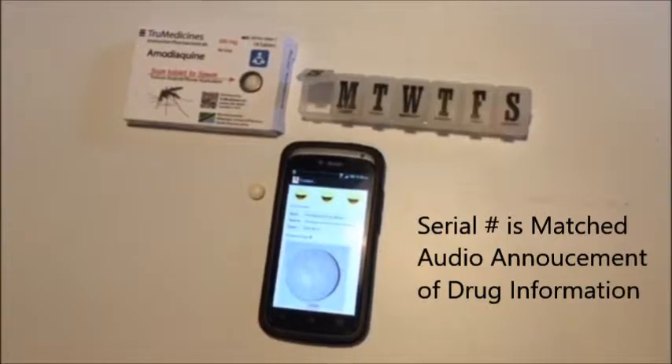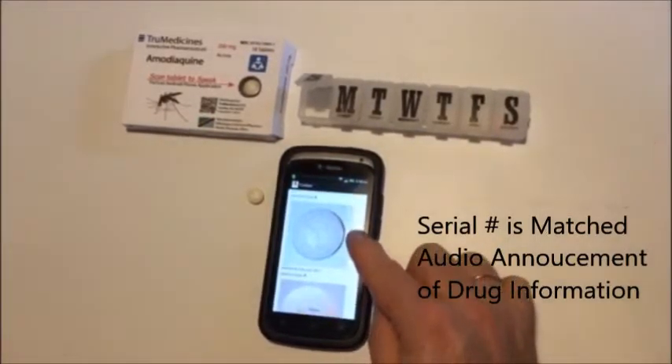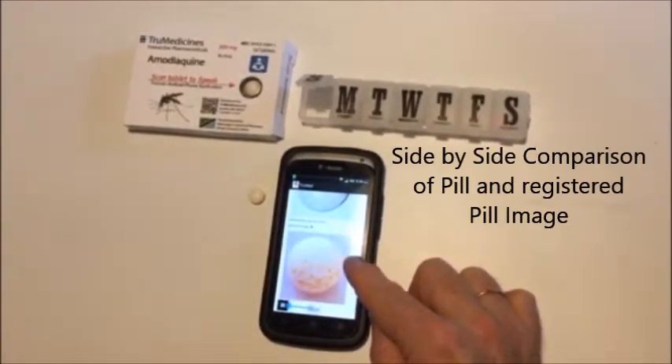This drug tablet is Amodiaquine 25 mg, made by the Kilimanjaro School of Pharmacy in Moshi, Tanzania. Take 1 pill per day for 3 days.